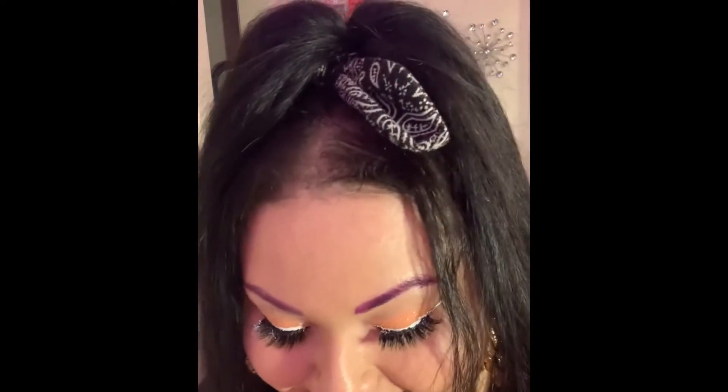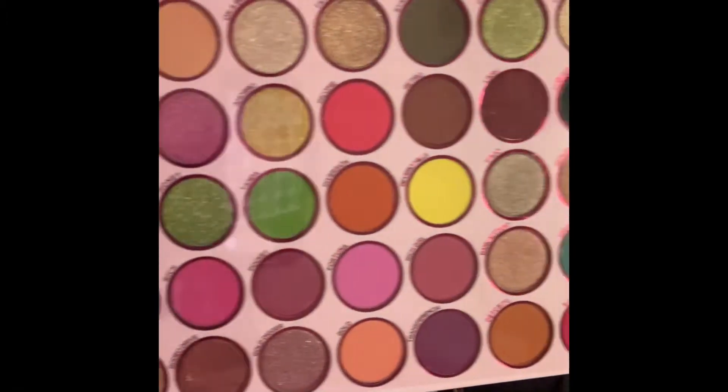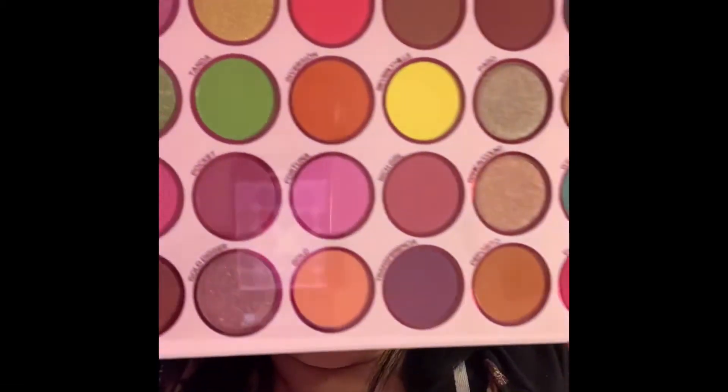Oh my gosh, it's so pretty! And then I have all these eyelashes — millions and millions of eyelashes. I also got the iMoney palette. If you guys don't know what this is, you need to go check my website out. Look at all of those colors!